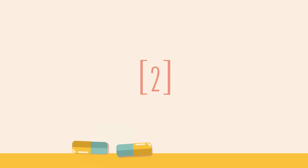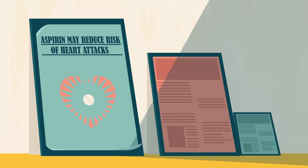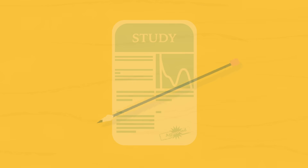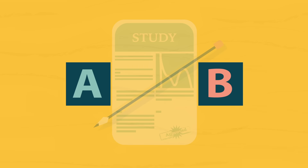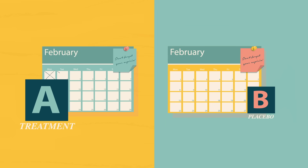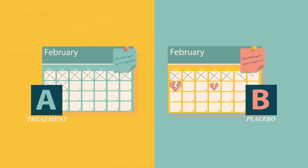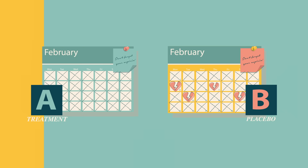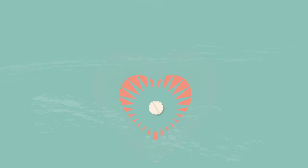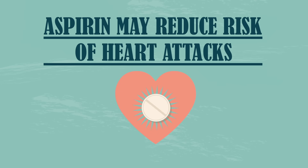Now that you've warmed up, let's try a trickier example: a study about the impact of aspirin on heart attack risk. The study randomly divides a pool of men into two groups. The members of one group take aspirin daily, while the others take a daily placebo. By the end of the trial, the control group suffered significantly more heart attacks than the group that took aspirin. Based on this situation, what's wrong with the headline, "Aspirin may reduce risk of heart attacks"?